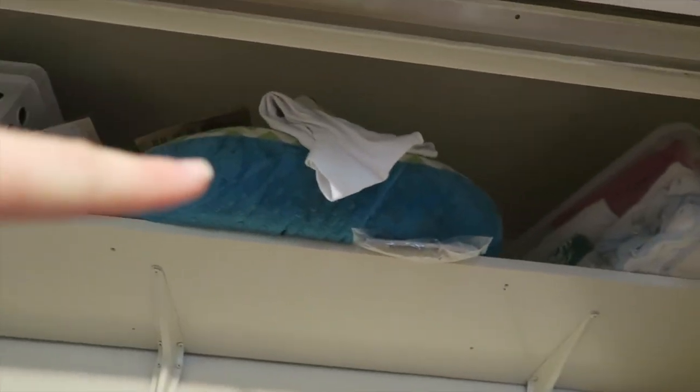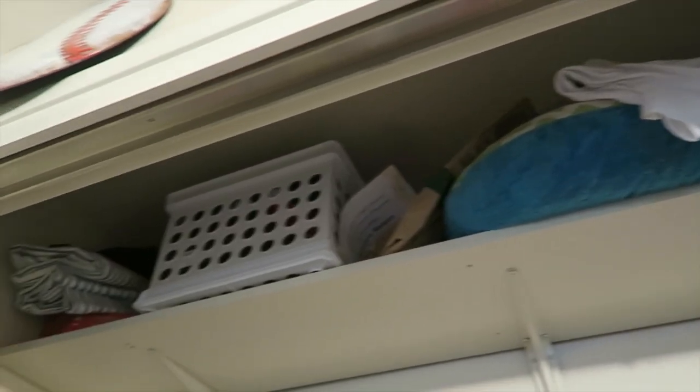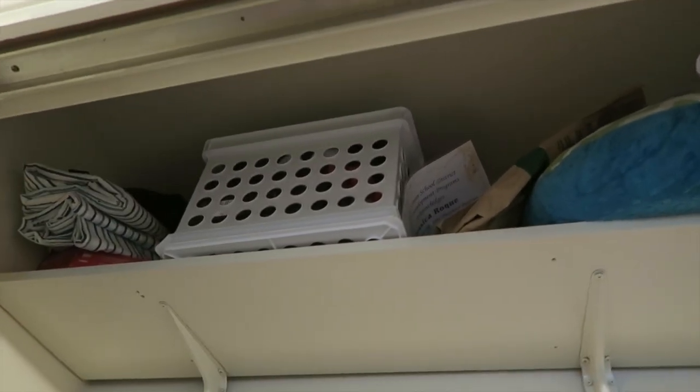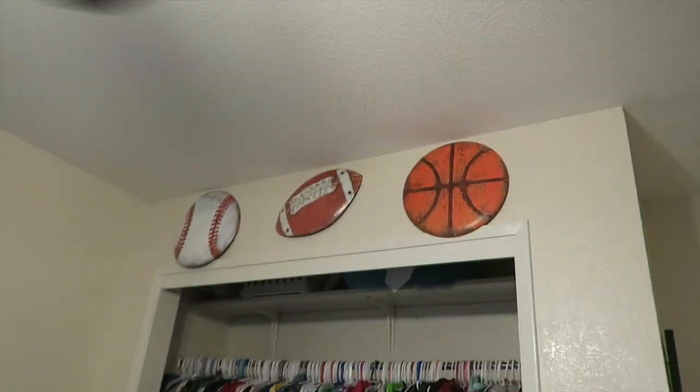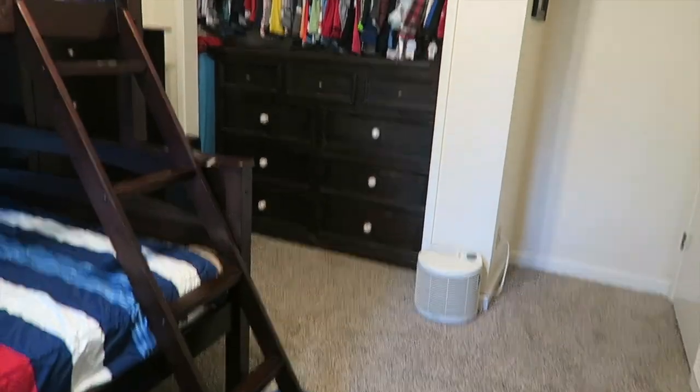Up there is the twins' memory bin, and then there's Landon's Boppy pillow that I actually kind of forgot was up there. That bin has a bunch of winter stuff in it, extra sheets, and random items. At the very top above the closet we have a little football, basketball, and baseball just for decoration.